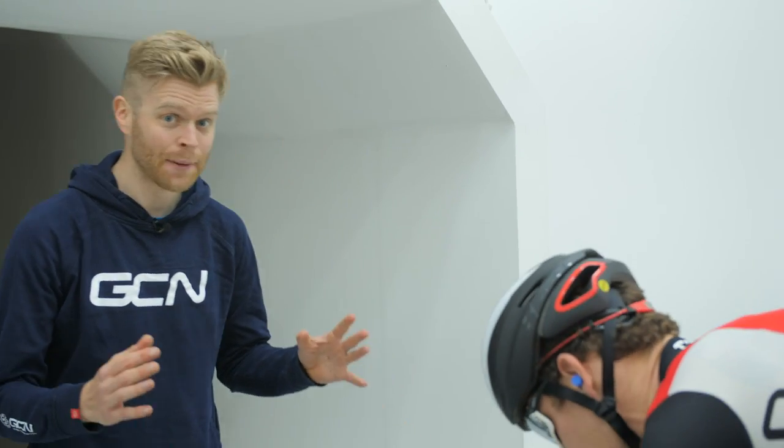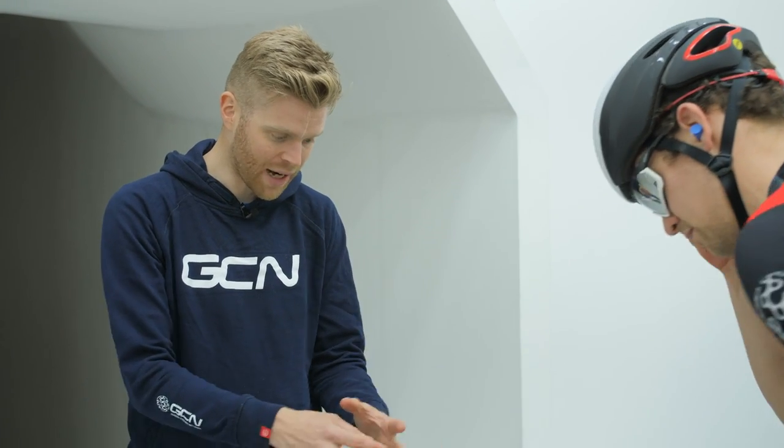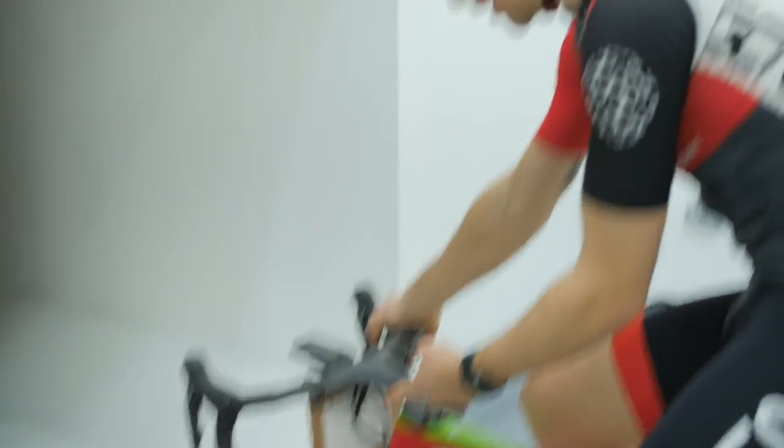The next thing we're going to test is the effect of sticking a cardboard number to the front of your bike. Many of us have to do this in a sportive or event for timing purposes, but what is the aerodynamic effect? Is it faster or slower? If you've got a fancy aero bike or handlebar, does it completely ruin the aerodynamics? We're also going to try folding the number around the head tube in a more aerodynamic way to see if that results in a significant saving.